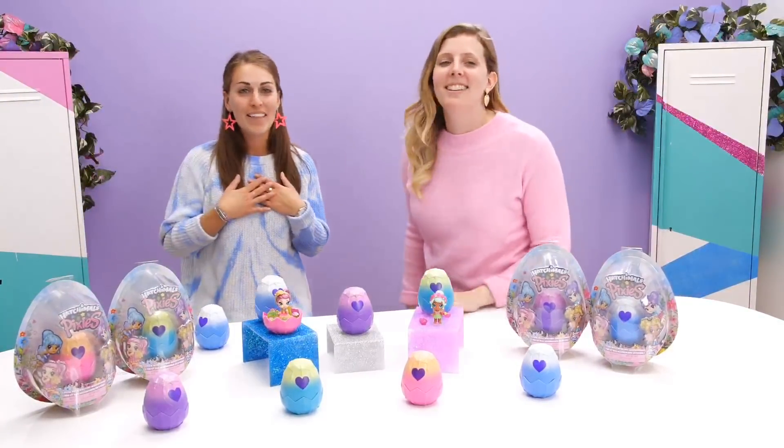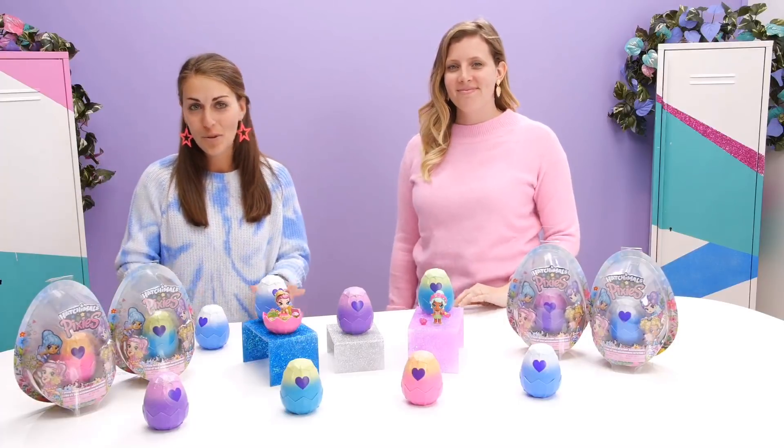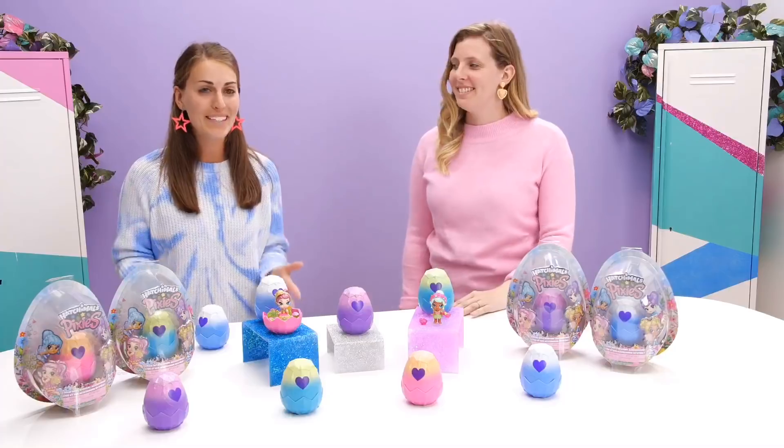Hey everyone! I'm Alanna and thank you for tuning in today. We have a special guest here — drumroll please — we have Jess, who's the designer of the Hatchimals Pixies.